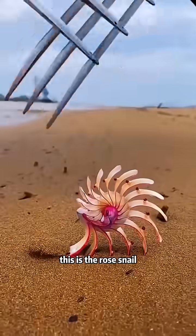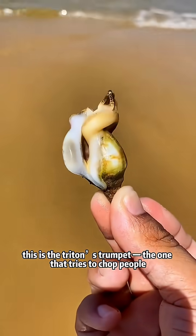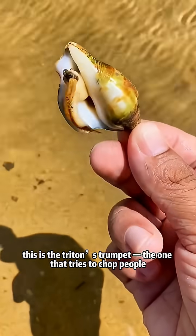What kind of snail is this? This is the rose snail. What kind of snail is this? This is the triton's trumpet, the one who tries to chop people.